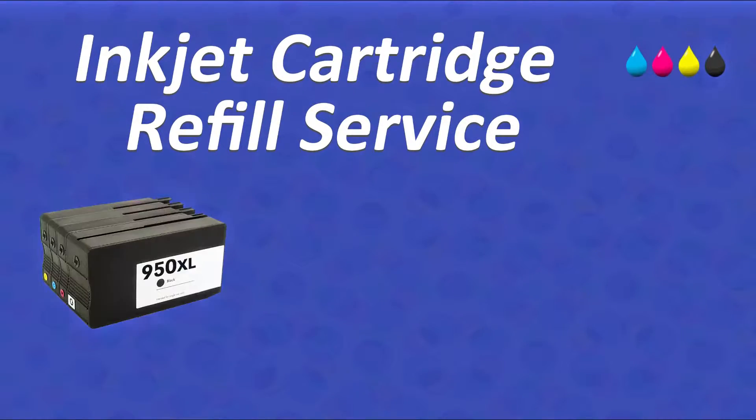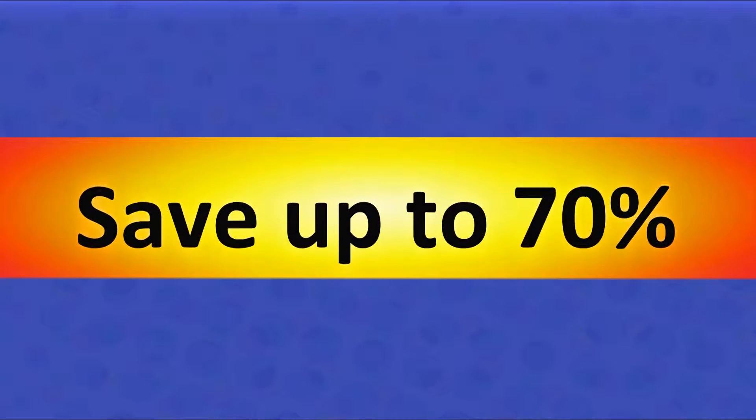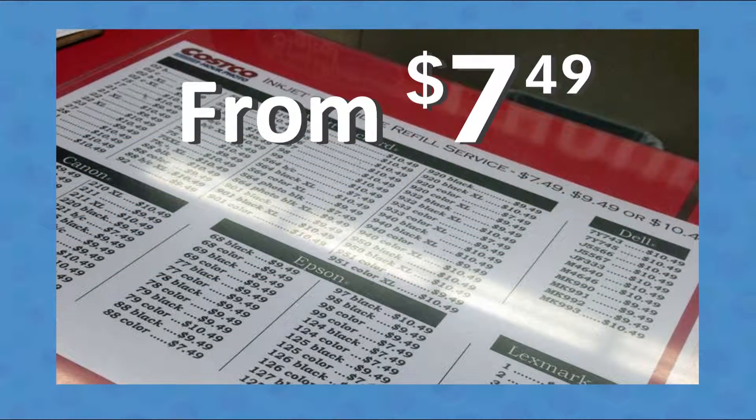Did you know you can refill your ink cartridge for a fraction of the cost versus buying a new ink cartridge? Enjoy a savings of up to 70% on ink costs. Ink refills start at just $7.49.